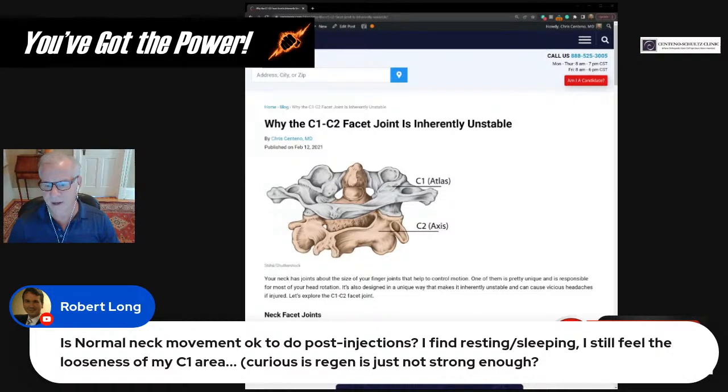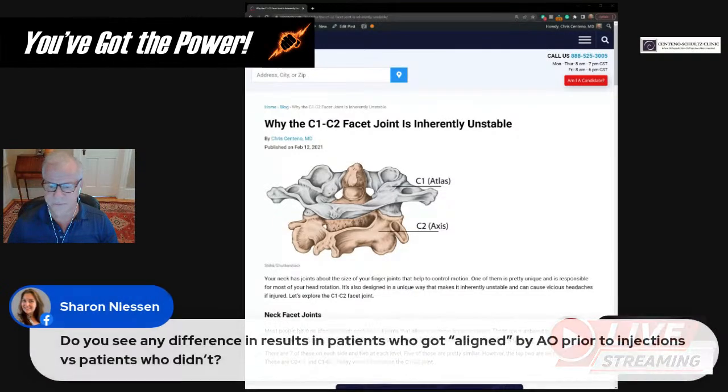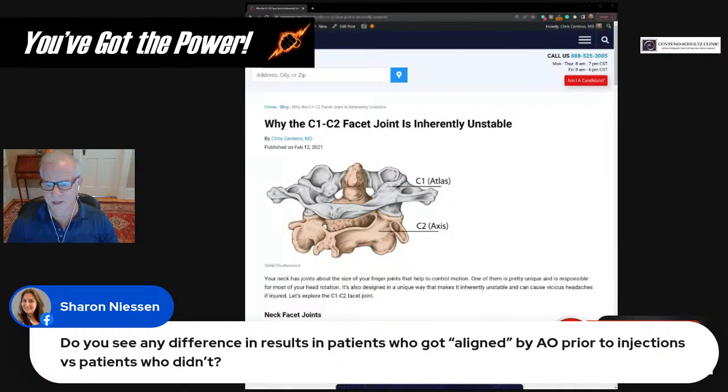Normal neck movement is fine post-injection. If you're still feeling looseness in the C1 area after posterior injections, that may require something like PICL to really get on top of it. Regarding AO alignment before injections: patients who get real benefit from AO care tend to do a little bit better overall, and it helps us realize that correcting that instability is probably helpful. We also get very helpful feedback from AO doctors about how long patients are staying in alignment.